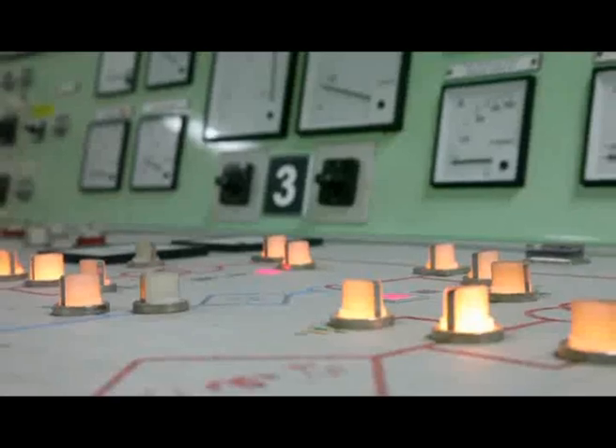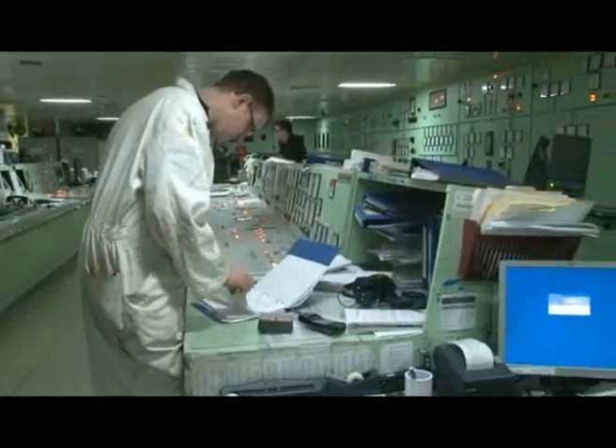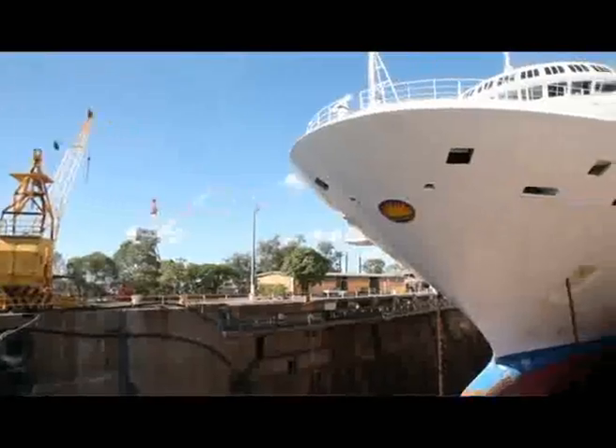We're now in the ship's engine control room, which is the heart of the technical operation, where we control and monitor all the alarms and running conditions of all the equipment on board the ship. We're just about to go down onto the dock bottom in Borjacks, Brisbane.